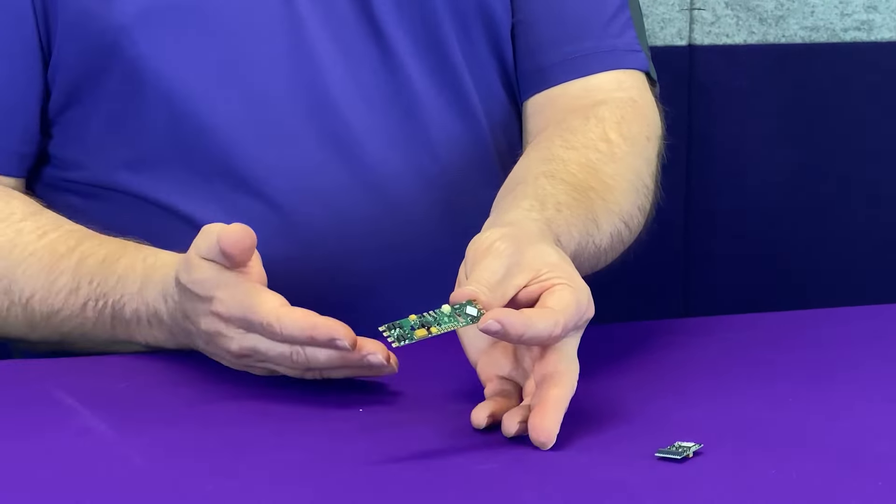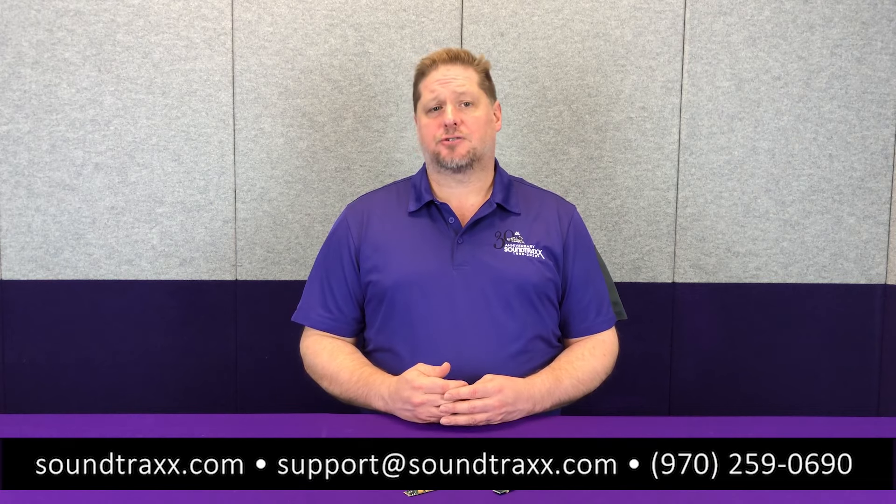To finish up — back in October 2021 we were told that some of the parts used to build the Econami were put on a 66-week lead time, which is more than a year of back orders. The good news is we've actually started getting shipments of parts, so we do have the Econami back on the shelf and ready to ship. Be sure to check out your local retailer or order directly off our website at soundtracks.com.